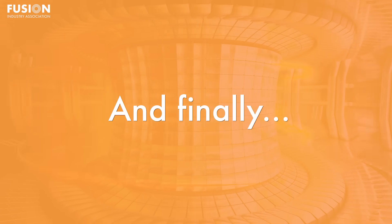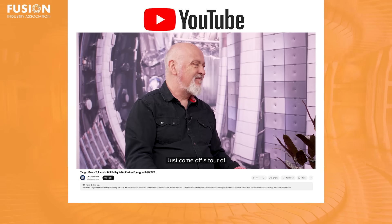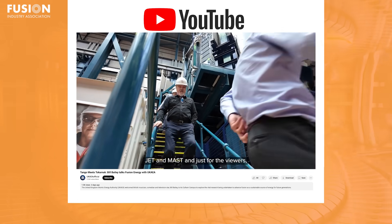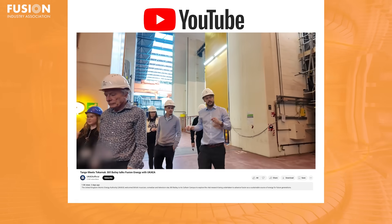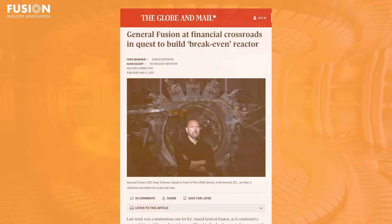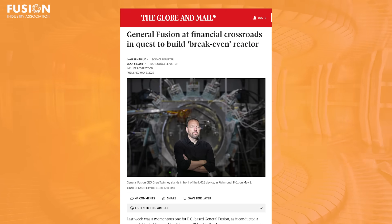And now, as promised, here are the bonuses. First up, we have a story from the UK government website about British musician and comedian Bill Bailey visiting the UK Atomic Energy Authority's Culham campus to discuss fusion energy — an engagement that highlights the growing public interest and support for fusion as a clean energy source. Secondly, FIA member General Fusion has announced layoffs, citing unforeseen financial challenges despite progress in their technology. This development underscores the financial hurdles that fusion startups can face, emphasising the need for sustained investment in fusion research.